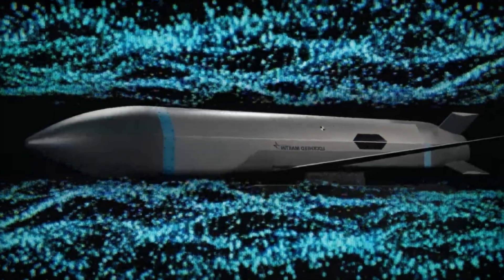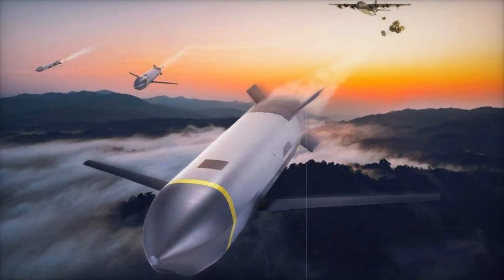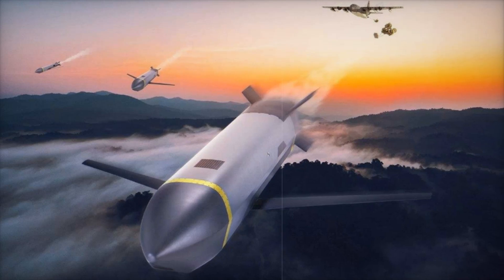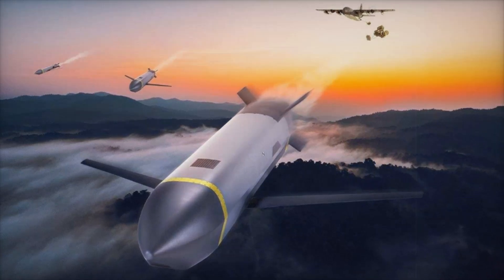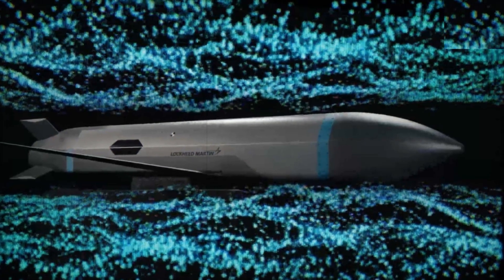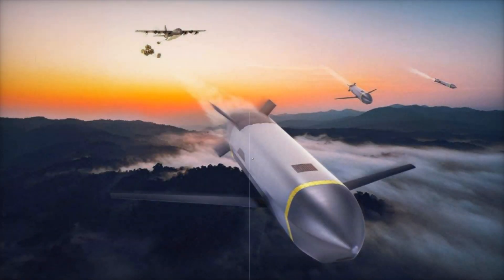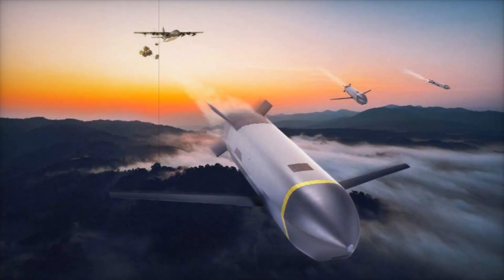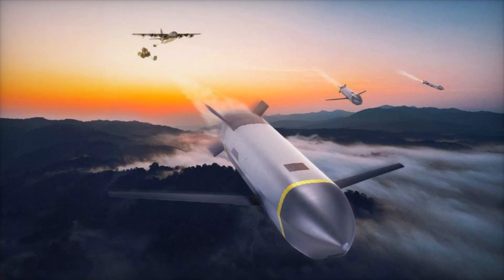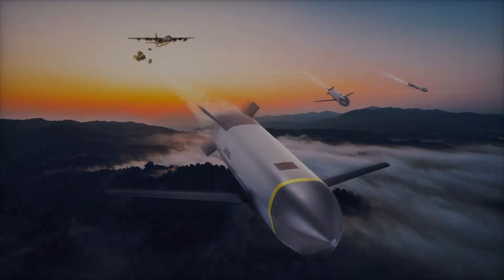Lockheed Martin has made substantial investments in AI-enabled capabilities, reinforcing its commitment to distributed warfare strategies. With the introduction of the Common Multi-Mission Truck (CMMT), Lockheed Martin is setting new standards in missile technology. By focusing on affordability, modularity, and rapid scalability, the company is providing the U.S. military with a highly versatile and cost-effective precision strike solution. As geopolitical tensions continue to rise, innovations like CMMT will play a crucial role in shaping the future of modern warfare.